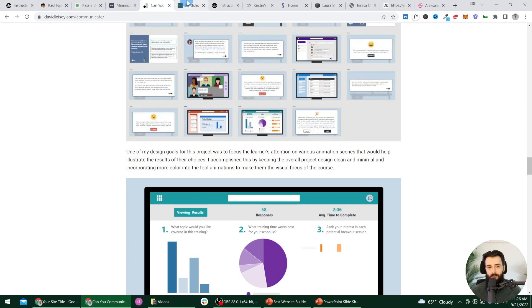Common mistake number three is not including any Storyline projects. I see this a lot — people include projects from maybe their experience in the education space or their experience teaching. They'll include some beautiful slide decks, well-designed face-to-face learning materials, possibly some animated videos, but hands down Articulate Storyline is the most popular tool in the corporate instructional design space. So if you're trying to get a corporate ID job, it is a big mistake to not include a project like that.